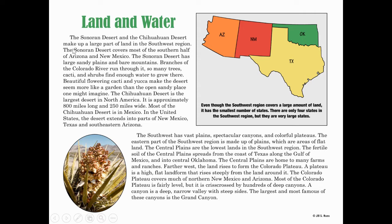The Sonoran Desert and the Chihuahuan Desert make up a large part of the land in the southwest region. The Sonoran Desert covers most of the southern half of Arizona and New Mexico. The Sonoran Desert has large sandy plains, flat land, and bare mountains. Branches of the Colorado River run through it, so many trees, cacti, and shrubs find enough water to grow there. Beautiful flowering cacti and yucca make the desert seem more like a garden than an open sandy place.